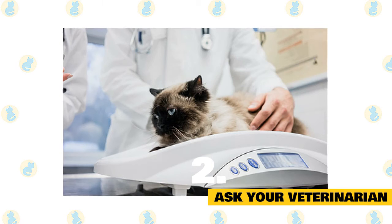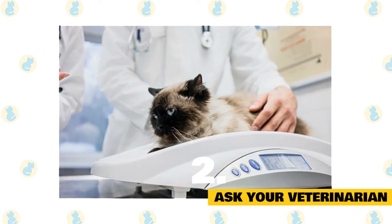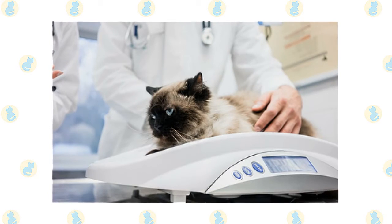Ask your veterinarian. If you have questions about your cat's nutrition, your veterinarian should be your go-to resource. Your veterinarian will provide you the best foods for your cat and they will make sure your pet is getting the best nutrition possible.